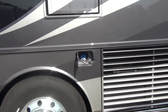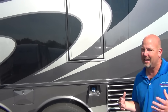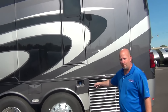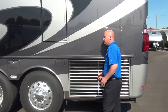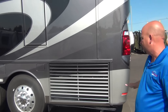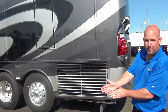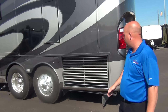We have our DEF tank fill on this side of the coach. When DEF first came out, it was often on the wrong side. You can actually fill DEF from either side, but it's on this side which is where it's at the pump — that's the side you want. We also have a side radiator instead of a rear radiator. On lesser coaches the radiator is in the rear, which gives you zero engine access. With a side radiator you get really nice engine access. They also cool a little better on the side — you have the radiator down below with the oil cooler and transmission cooler stacked on top, so they all get equal airflow.